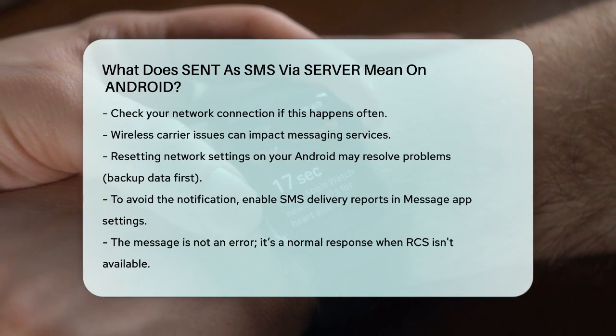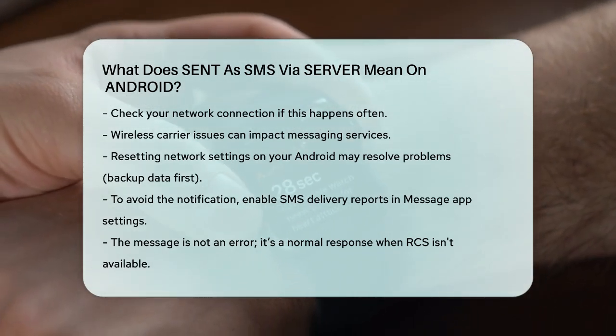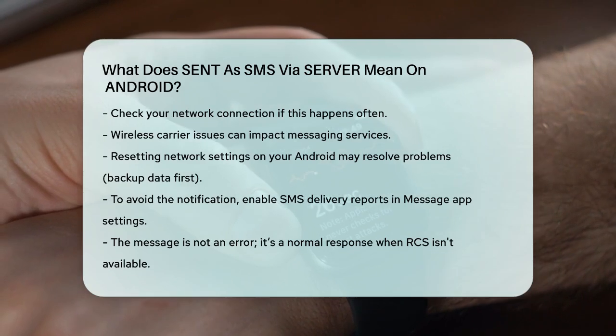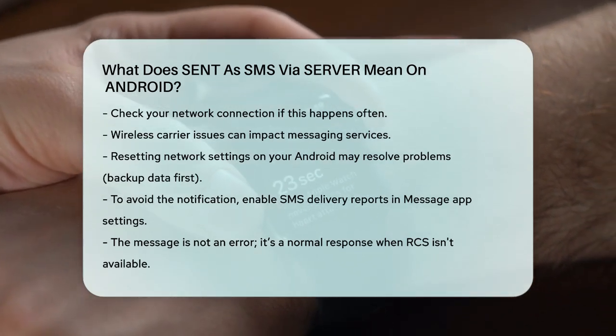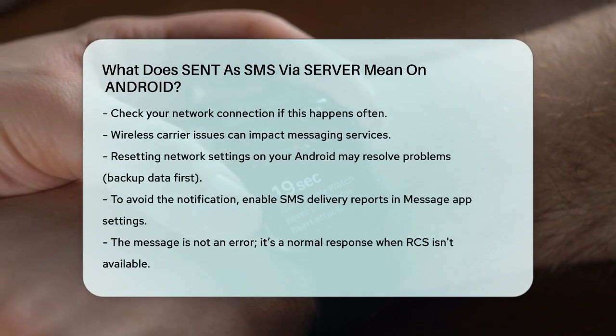In summary, the 'sent as SMS via server' message is just a notification that your message was sent as an SMS because RCS couldn't be used. It's not an error, but rather a way your phone handles messaging when RCS isn't available.